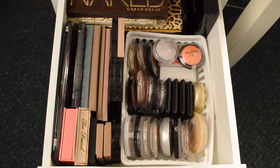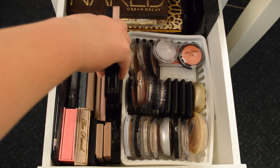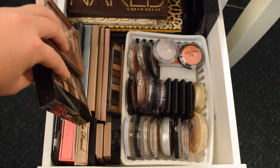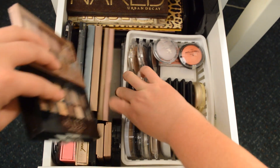Underneath that, we have three ELF customizable palettes — the top one has MAC products, and the bottom two have ELF products. To the right of the container, we have four Maybelline eyeshadow palettes; I have all of the ones they've released, but I only have four here — the other one you'll see in a moment. I keep them on their sides because they fit nicely in this deep drawer. In front of these four palettes, I have a tiny Hard Candy Birthday Suit palette that fits nicely underneath the organizer.